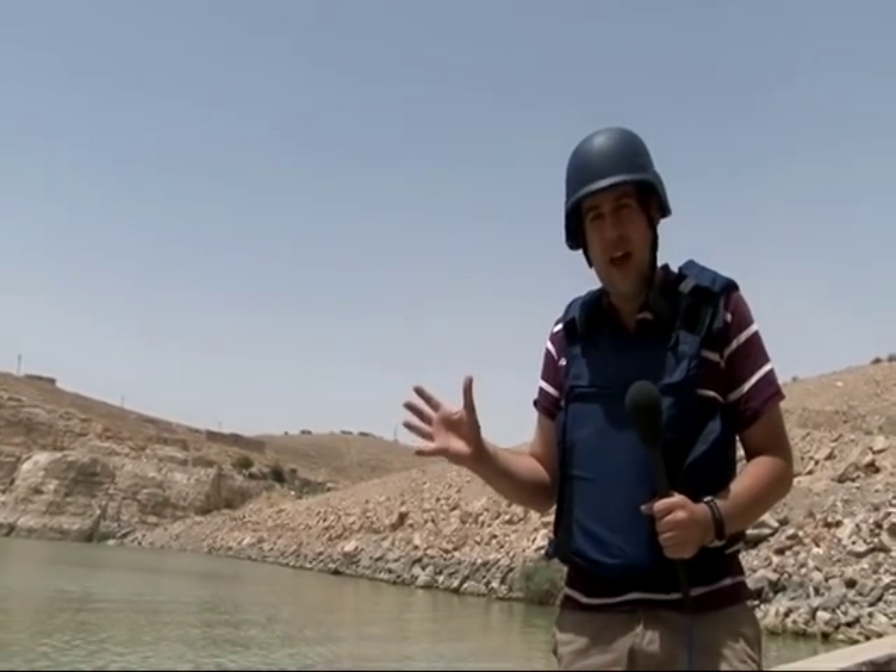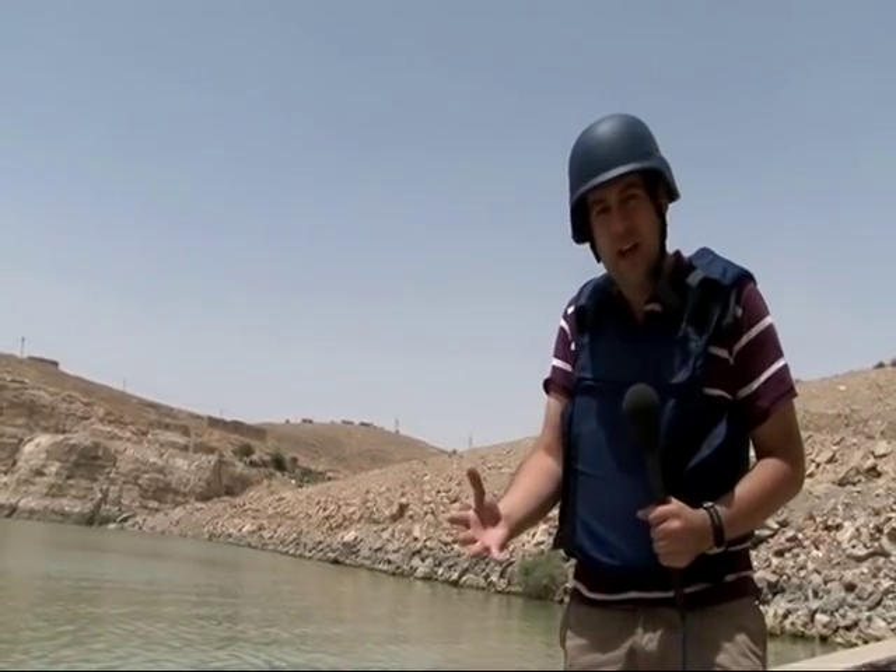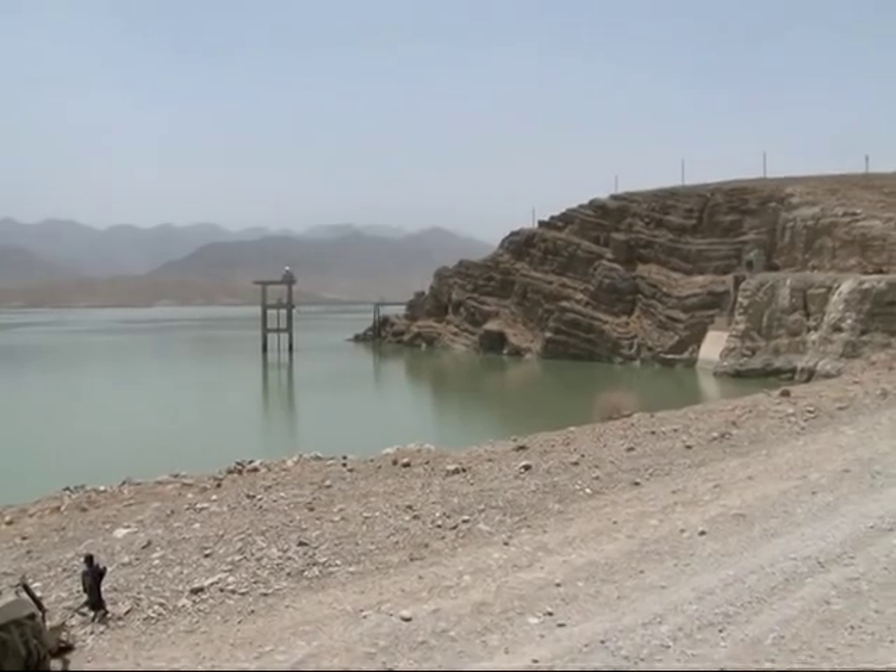One of its main purposes is to provide electricity. It runs down through this dam and turns two big turbines, and that supplies electricity to the Helmand Valley area. And the water itself,